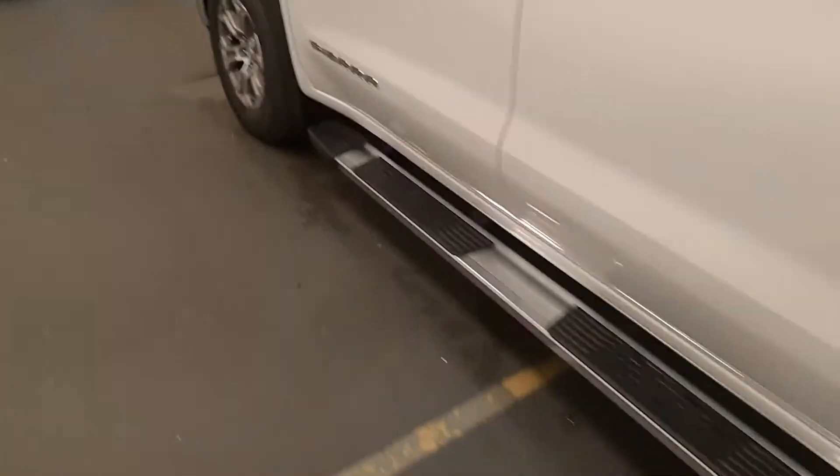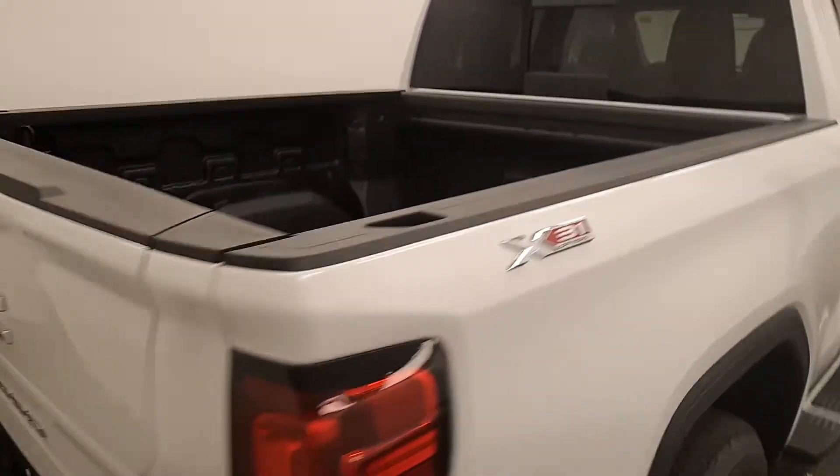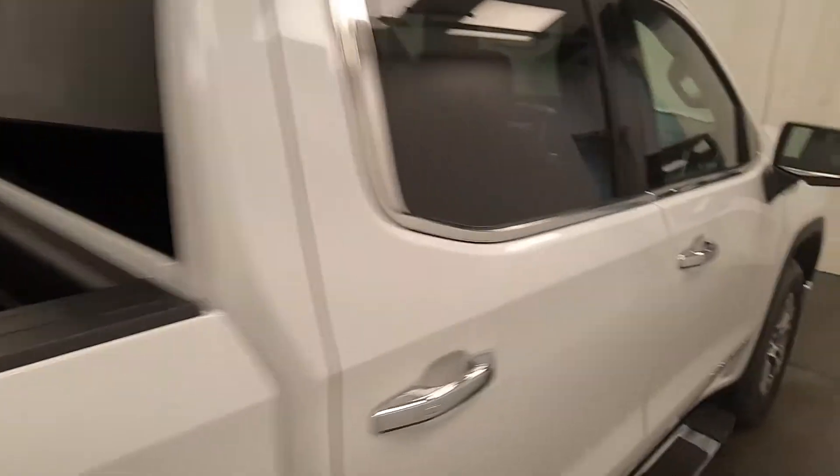Moving back out to the exterior, we have running boards, alloy wheels, a tailgate step with a multi-pro tailgate that can be folded down into a step, spray-on box liner and more cargo space.